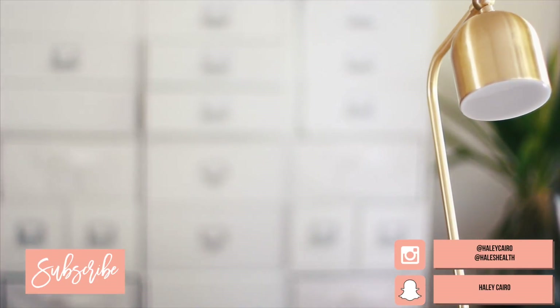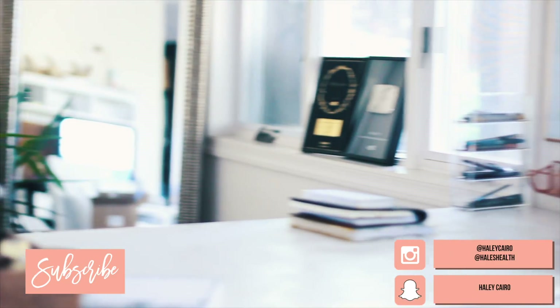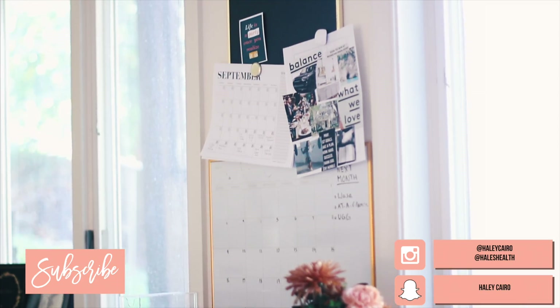As always, give this video a thumbs up if you want more content like this, don't forget to follow along on social media and subscribe. Thank you guys so much for watching, and I'll see you in the next video.